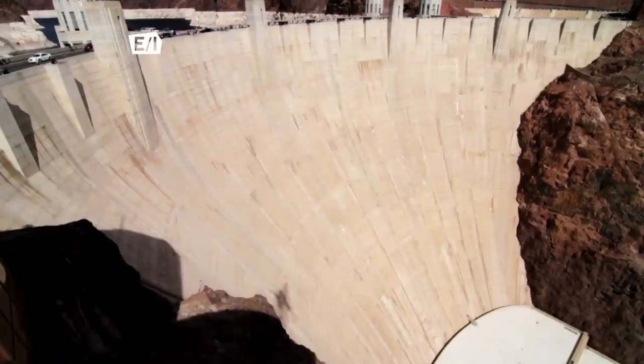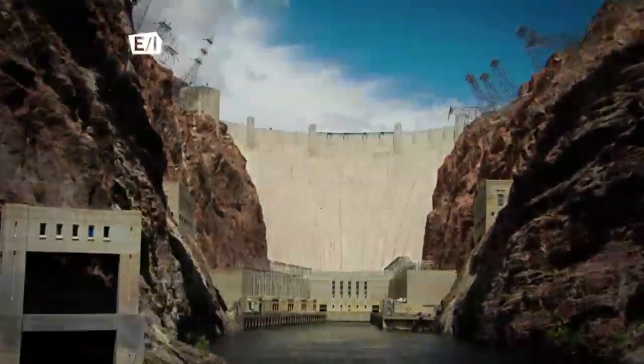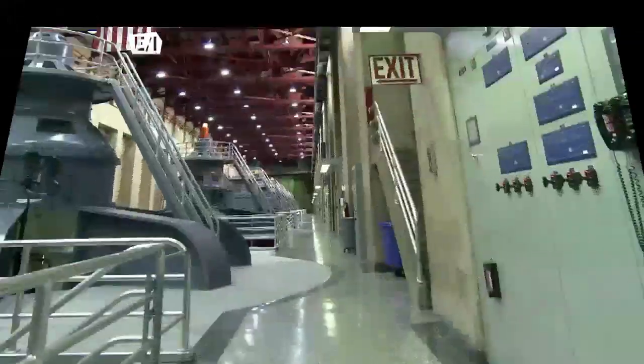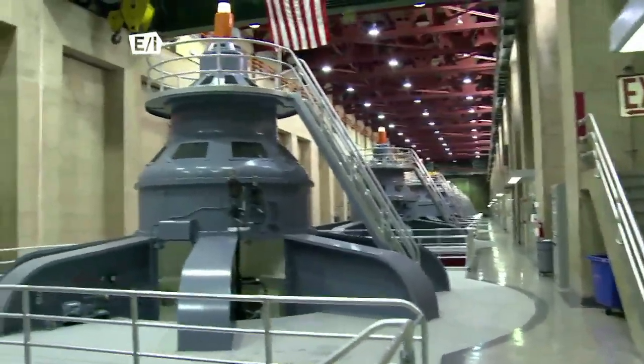This massive structure not only attracts about a million tourists each year to take in the overwhelming sight, it is also a functioning hydroelectric power plant that works to create environmentally friendly power to Nevada, Arizona, and parts of California.